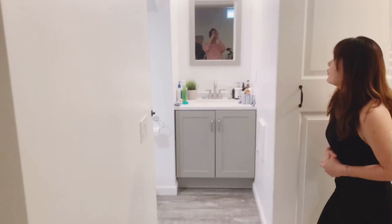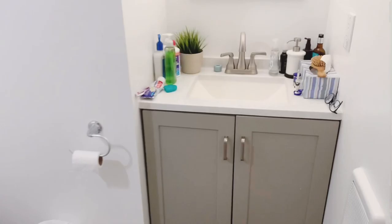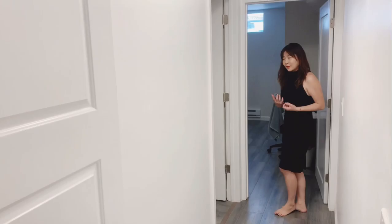We have a full bathroom right here — as you come into this corner there is a barn door and a shower on the left. We also have recessed lighting throughout, and there are two more bedrooms here. Every bedroom has a closet.